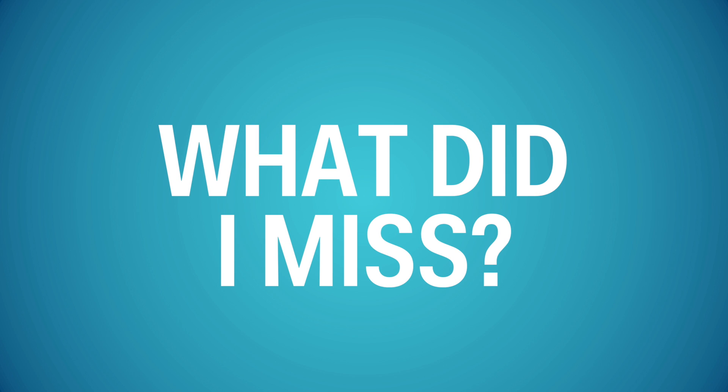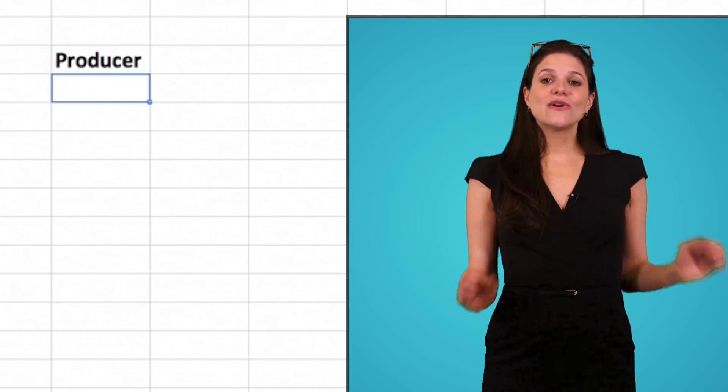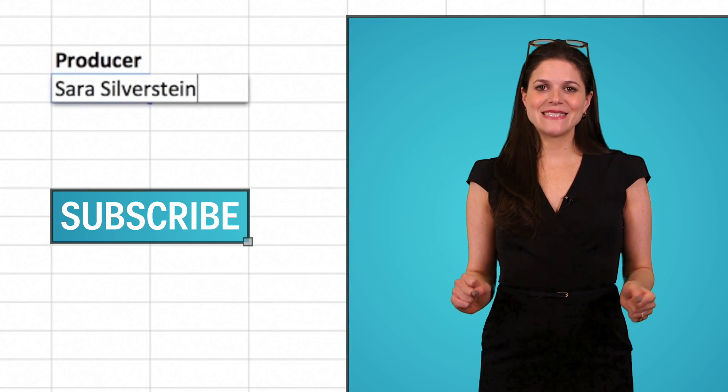Please share your favorite lesser-known Excel shortcuts in the comment section below. Don't forget to subscribe for more Excel tips and tricks.